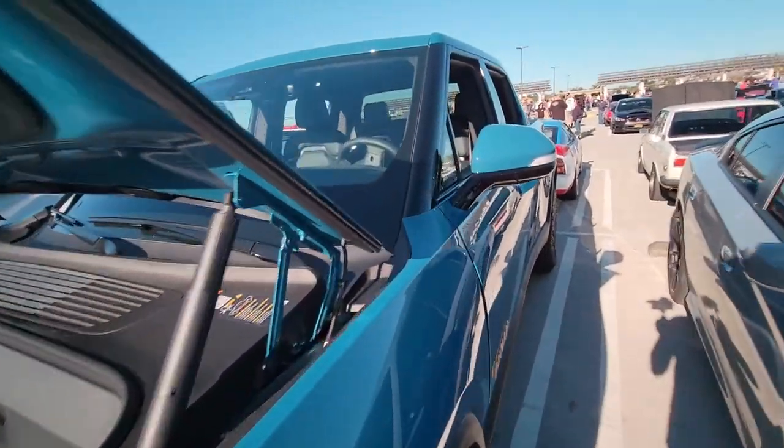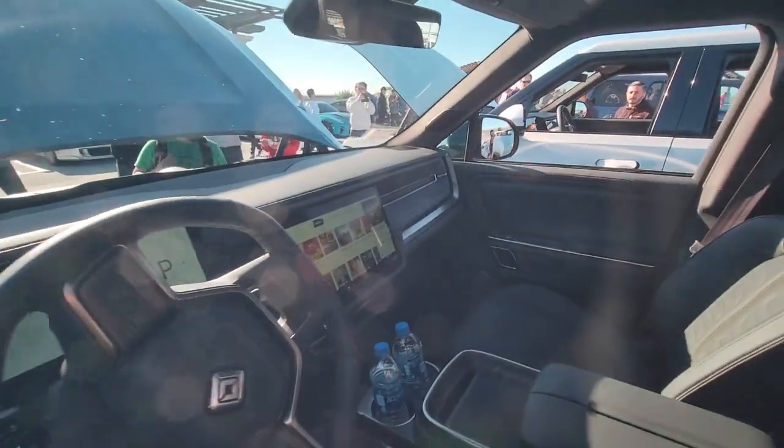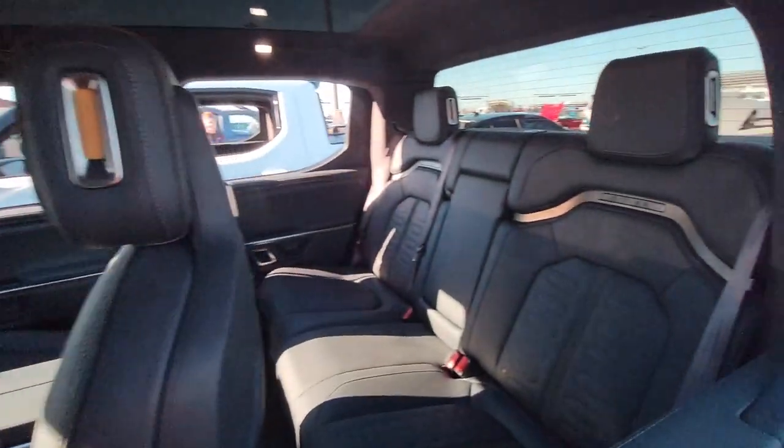This is powered by four electric motors making over 800 horsepower. It's enough to send this 7,000-pound truck from 0 to 60 in just three seconds.